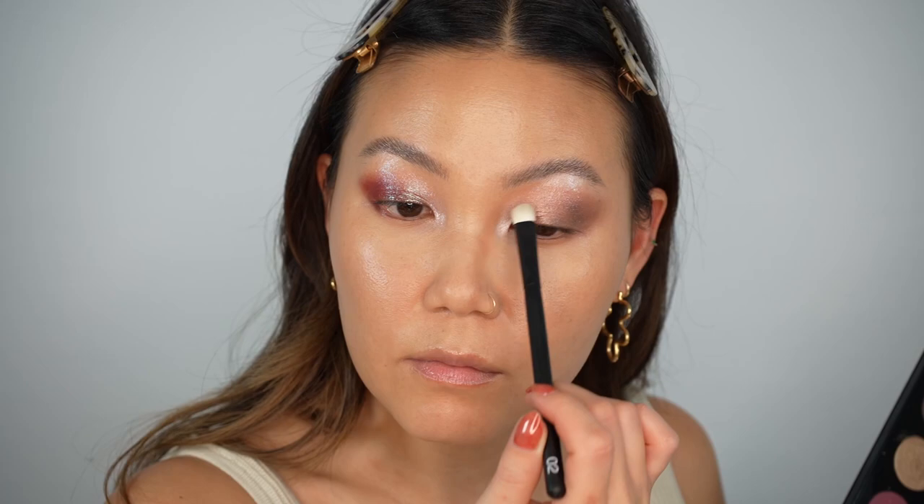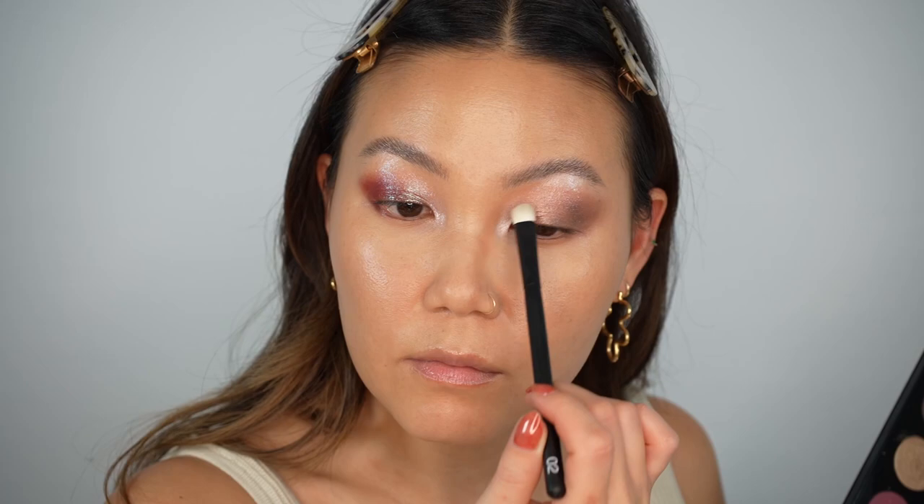Extreme Nocturne really cooled down this eye look — it's almost like a granite deep brown. Then taking the Sigma O2 flat shader brush into Skin Tense Glow to highlight the inner corner and brow bone. This shade looks a lot cooler-toned and more pearly on my skin than past iterations — it gives that very lunar, pearly moonlight kind of look.